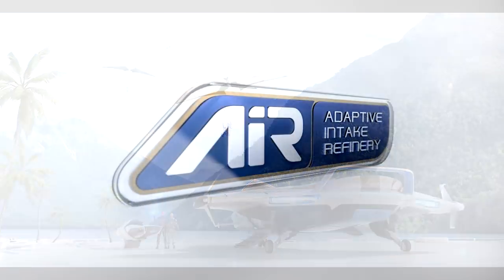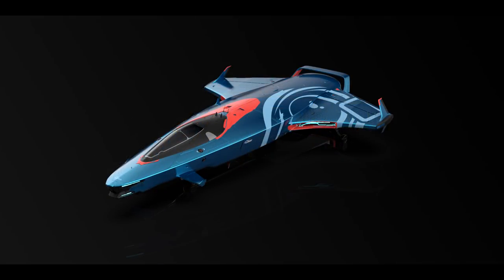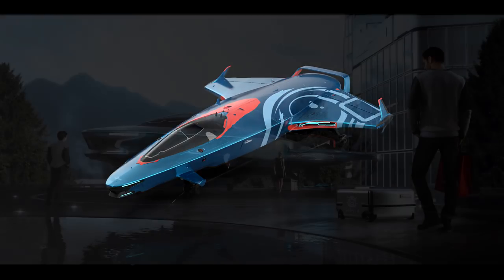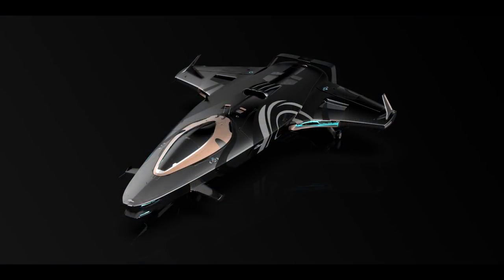Speaking of comparisons, it was asked why you would opt for the 135c versus the Avenger Titan considering the Titan carries more cargo, is cheaper, and has better weapons. Their answer was that the 135c offers decent cargo space, longer range, and better agility — especially considering the Avenger is going to be growing, which may impact the flight model a bit. I would personally say that range would really be the only consideration, and that I would take the Titan over the 135c for almost every situation.